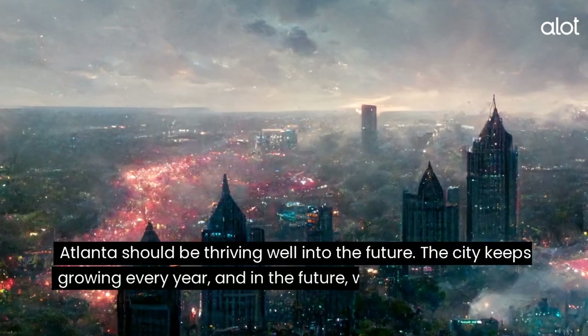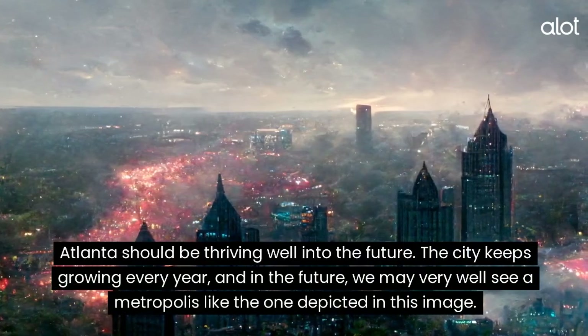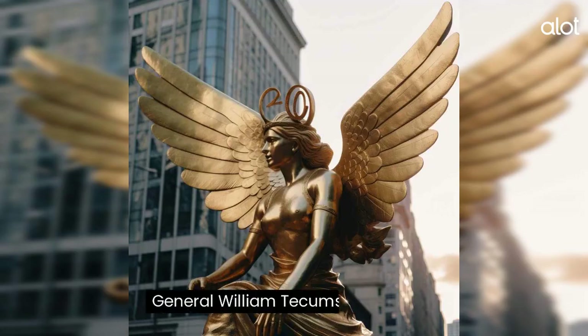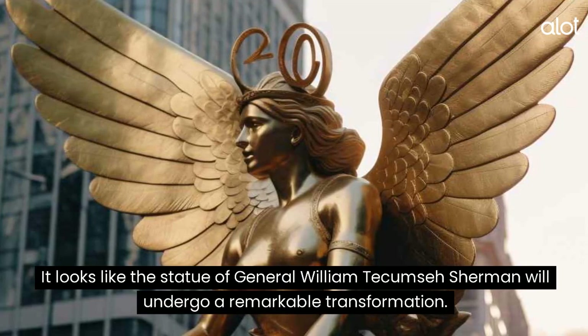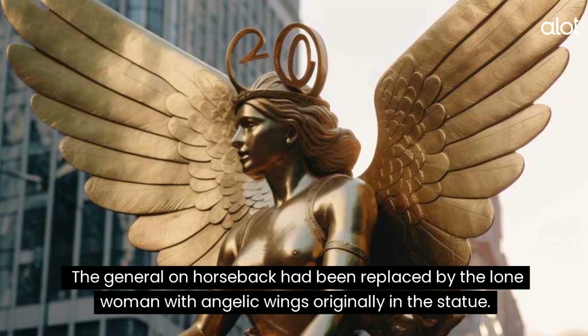Atlanta. Atlanta should be thriving well into the future. The city keeps growing every year, and in the future, we may very well see a metropolis like the one depicted in this image. It looks like the statue of General William Tecumseh Sherman will undergo a remarkable transformation — the general on horseback had been replaced by a lone woman with angelic wings originally in the statue.